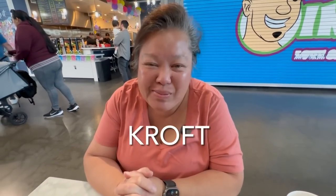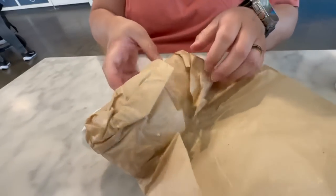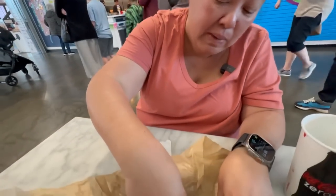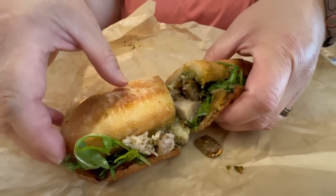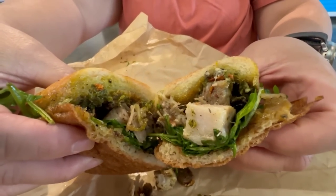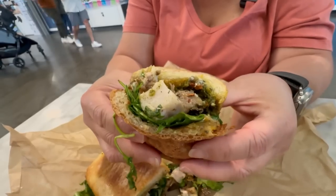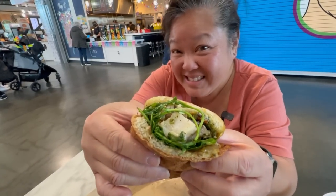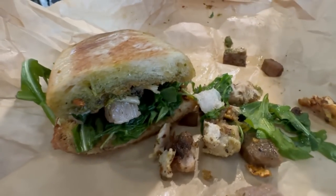For our final meal, we got the porchetta sandwich from The Croft. We were torn between this and their cubano — they also have poutine but we haven't been to Canada yet so we're saving that. This sandwich has slowly cooked pork with cracklings, arugula, and you can see how the bread soaks up all those olive oil and pork juices. Everything is falling out from the inside — it looks really good.